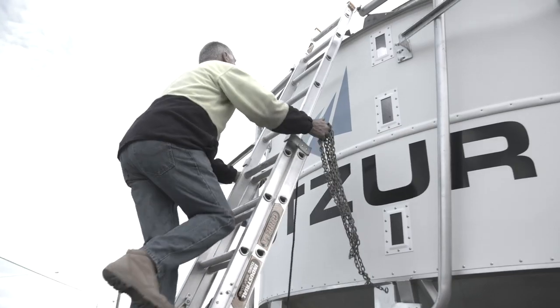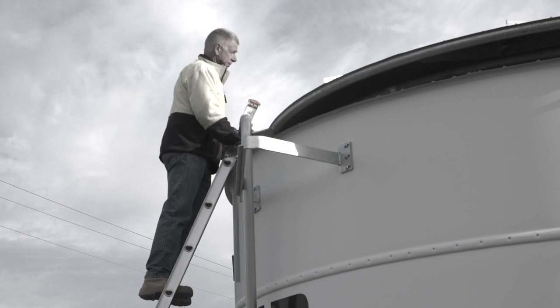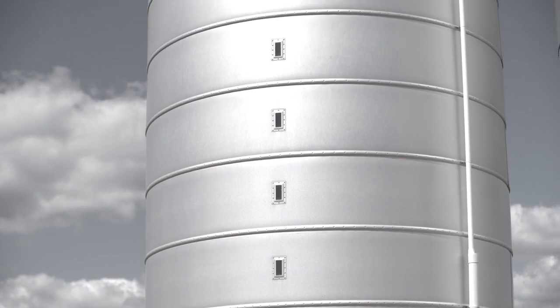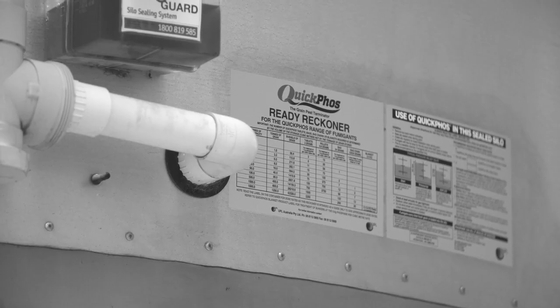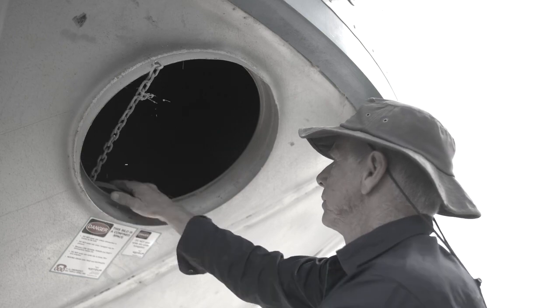The portable ladder should be on firm, stable, level ground, secured at the top and bottom to prevent slipping, and positioned so the base is one metre away from the supporting structure for every four metres of height, allowing three points of contact when on the ladder. Consider features that limit the need to climb, such as sight glasses to indicate product level, a way to apply fumigation at ground level to distribute gas to the headspace, and access points like doors and hatches that can be opened and closed from ground level.